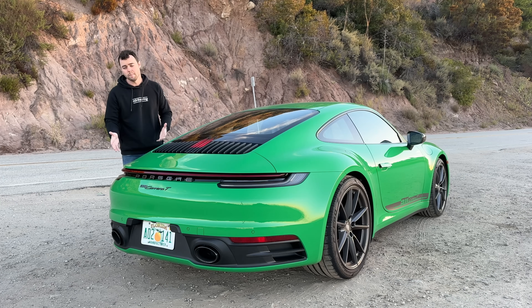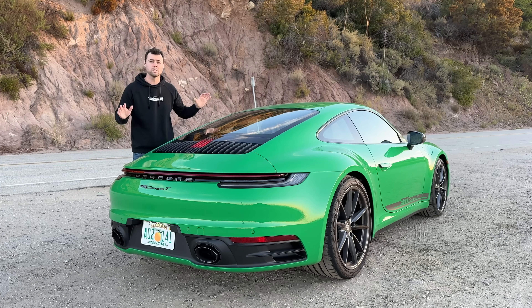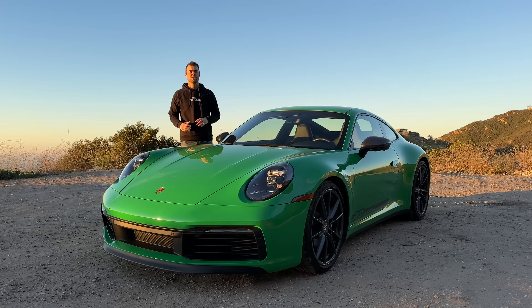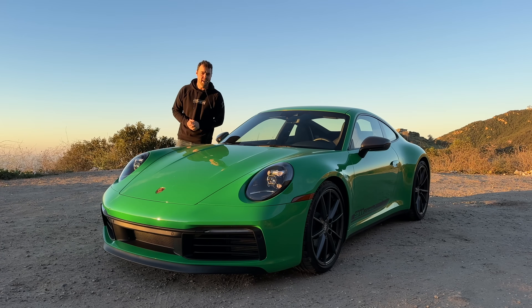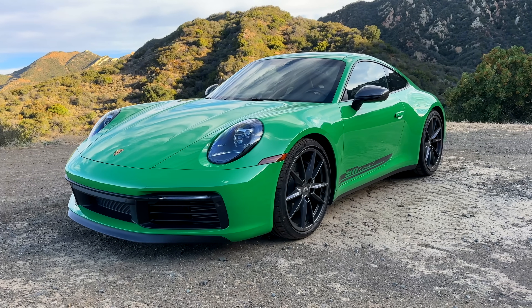In the name of performance, we also have a mechanical limited-slip rear differential, Porsche active suspension management with sport-tuned dampers, as well as optional rear-wheel steering, which has been fitted on this 911. The 992 generation 911 is gorgeous, and finished in Python green, this Carrera T looks great from every angle.